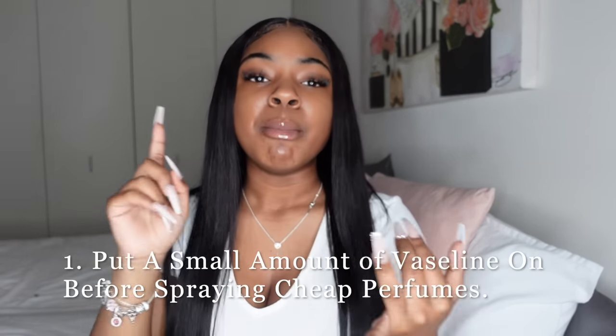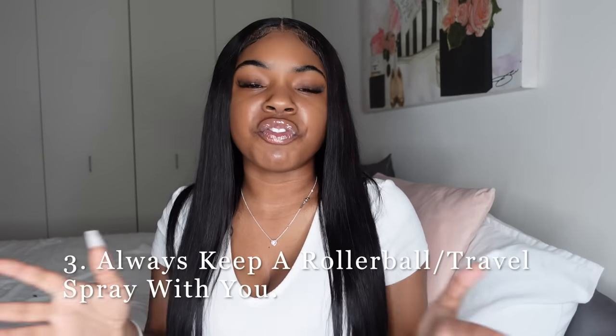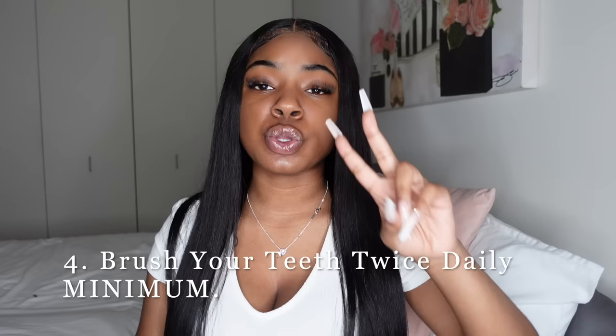That wraps up all the products. Quick recap of the tips: if you're using cheap perfume, put a little Vaseline down first. Make sure you're washing your body at least once a day, every single day. Keep a rollerball or travel-size spray with you at all times to freshen up. And please make sure you're brushing your teeth at least twice a day, flossing, and staying on top of your oral health — don't forget about your mouth.